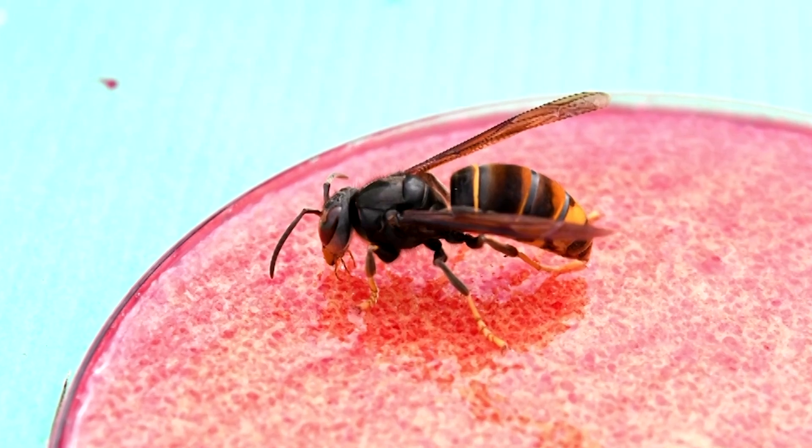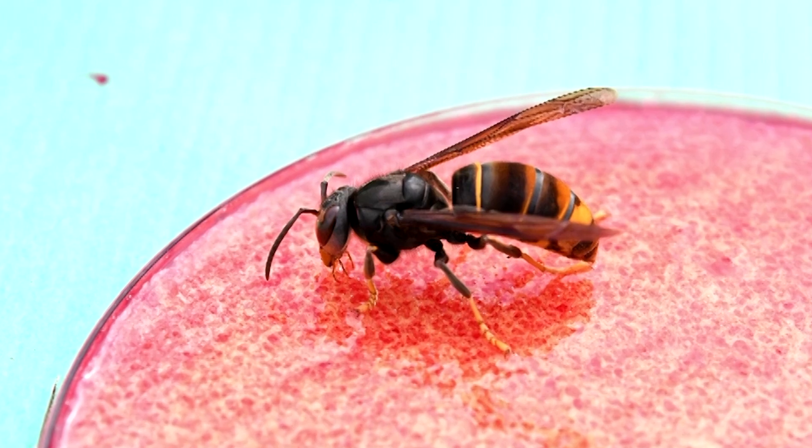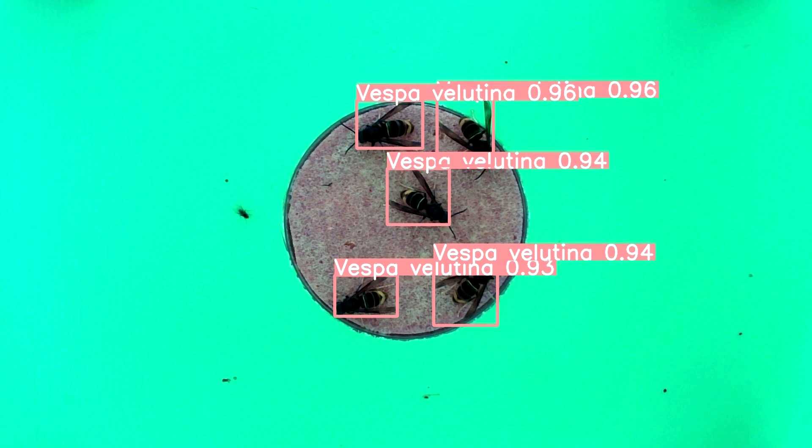So far, Vesp AI has been tested on the island of Jersey, off the coast of France, where it's successfully distinguished between Asian and European hornets as well as other insects.